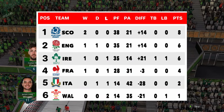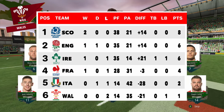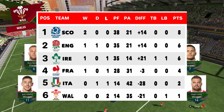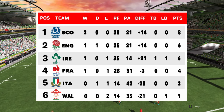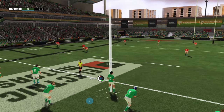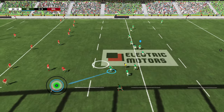Ireland are up into joint second after a very dominant display against Italy last week, taking that one 28 points to nil, whereas Wales find themselves down in last place on only one point. It has been a tough tournament for the Welsh boys so far and they've come to the Aviva looking to go up against a monster Ireland team that are looking to try and save their Six Nations. How will they get on today?